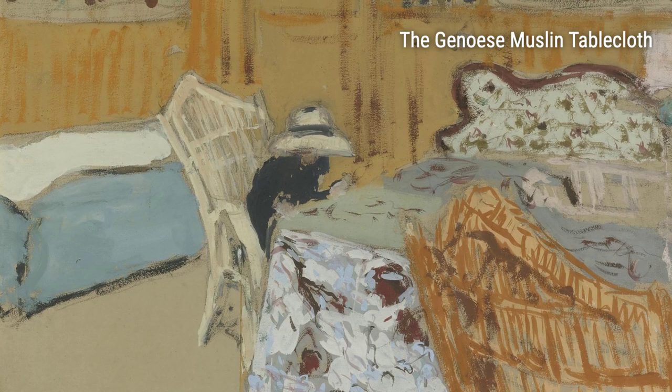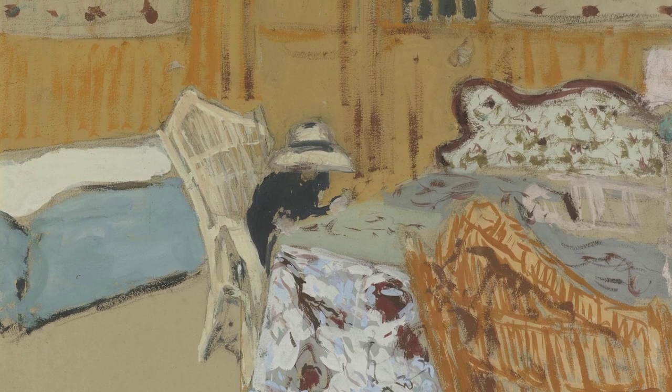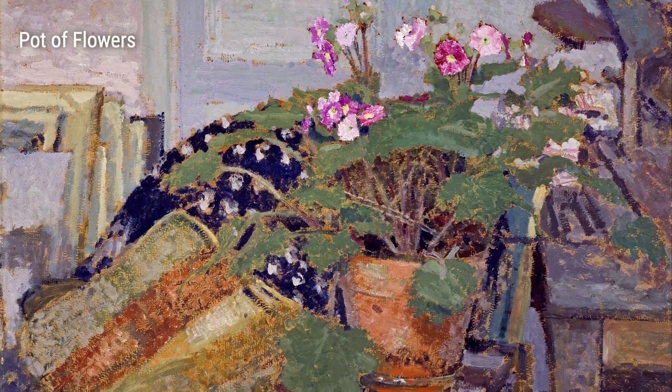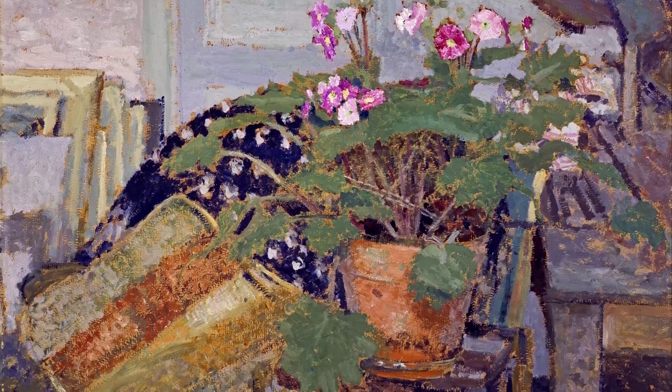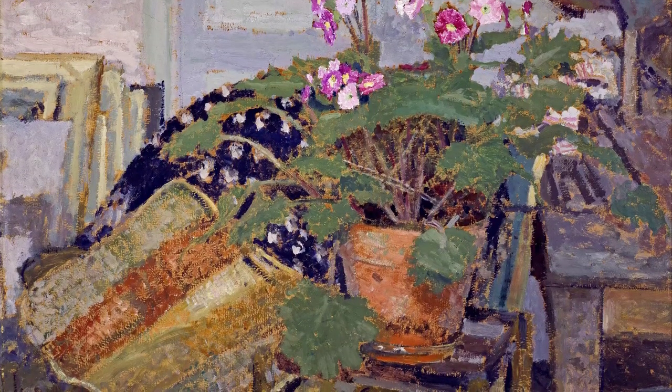Let's not forget about the Genos muslin tablecloth, created in 1899. Here, Villard showcases his fascination with intricate patterns and textures. The attention to detail in the tablecloth creates a striking contrast against the muted background, drawing our gaze and piquing our curiosity.